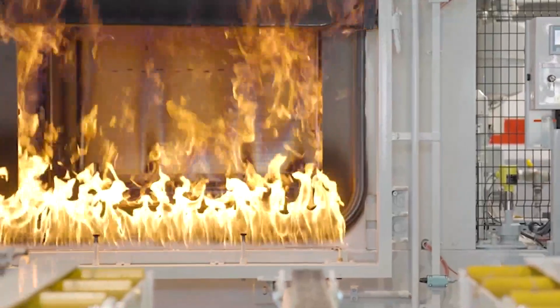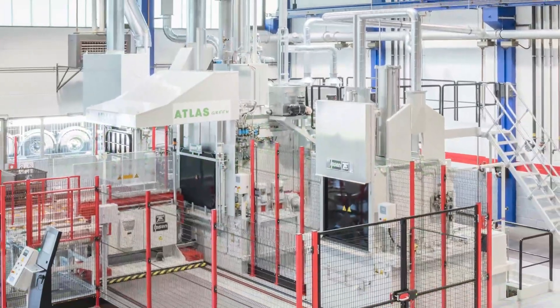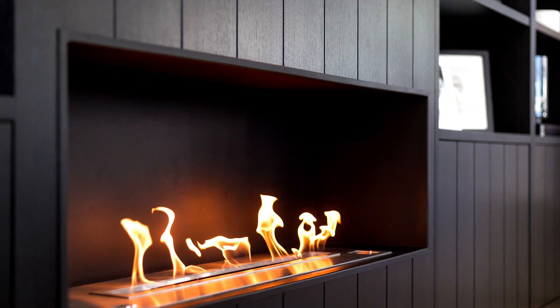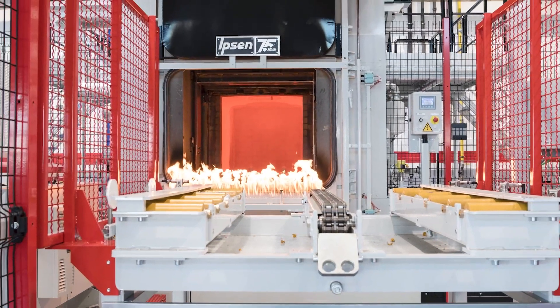This is our new furnace. It's called Atlas Green. From the outside, it looks like any other furnace. There may even be furnaces that look better. But the Atlas Green is unique and will change the world.